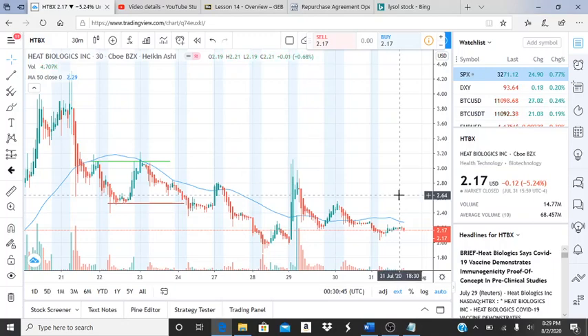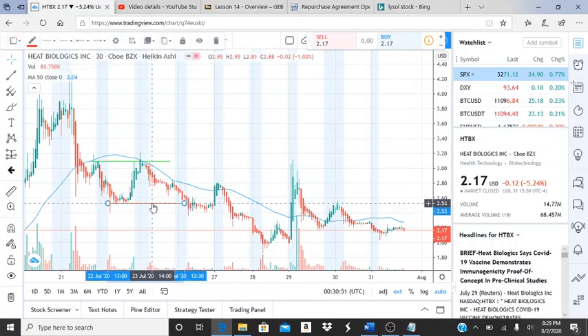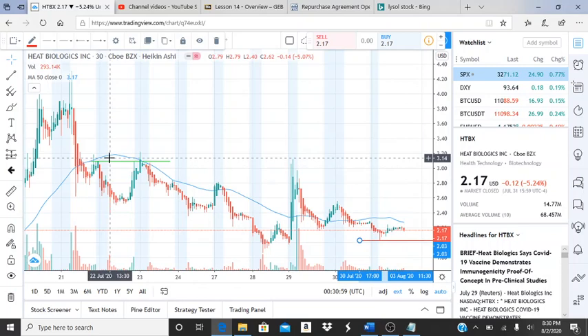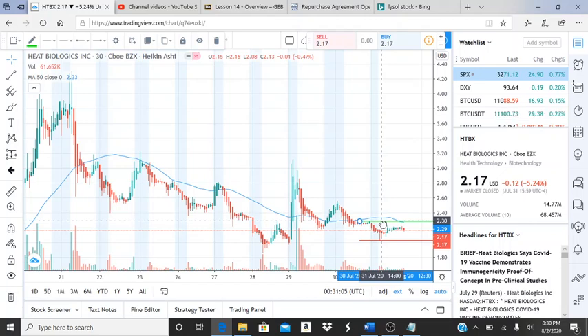Alright everyone, here we are with ticker symbol HTBX, Heat Biologics Inc. Before I jump into this chart, I want to state some things for those of you here for the first time. Welcome to Invest for Tomorrow, where we look at charts and certain cues for the next following day and trading days as well. Sometimes it can work for more than one day, but I like to post daily videos, so if you feel encouraged and inclined to subscribe,